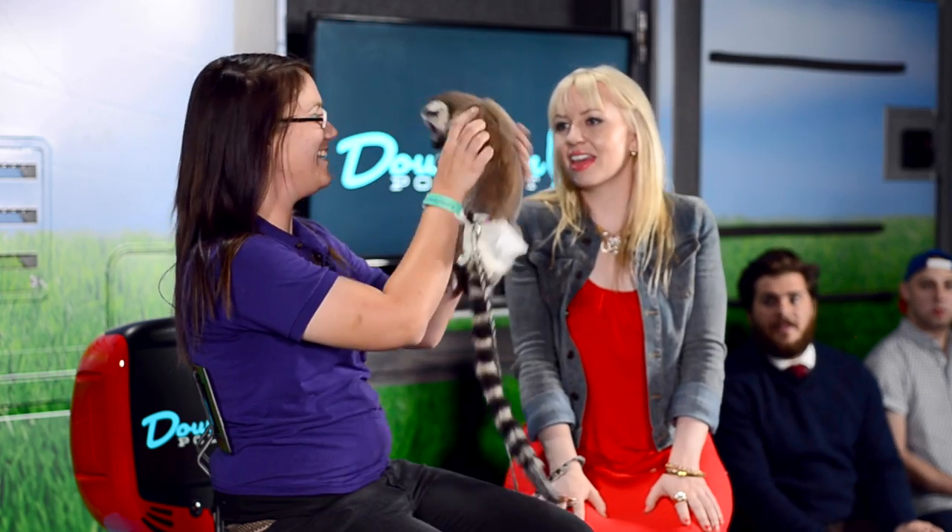Thank you so much for being here, Casey. Thank you for having me and for bringing all the animals. Absolutely — so much fun! Thank you, Downtown Podcast.